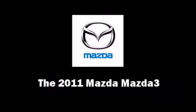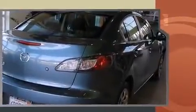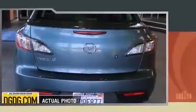Treat yourself to a test drive in the 2011 Mazda Mazda 3. With fewer than 45,000 miles on the odometer, this four-door sedan prioritizes comfort, safety, and convenience. It features a standard transmission, front-wheel drive, and a two-liter four-cylinder engine.